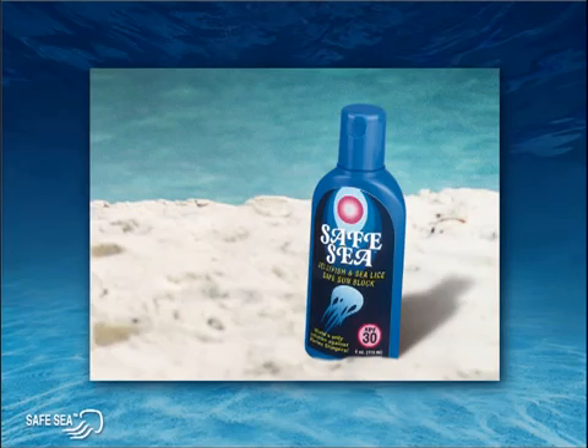Now let's see how Safe Sea uses the success of the clownfish to help protect our skin against painful jellyfish stings. Safe Sea prevents stings in several ways and on several levels, inhibiting or deactivating each phase of the stinging process, and essentially rendering jellyfish impotent.